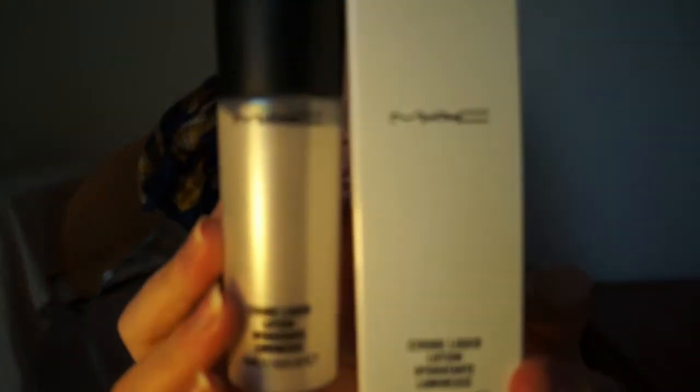Feel free to correct me or comment below if you know more about this product — it's the first time I've ever used it. I took them out of the boxes so you can see the packaging, but I didn't throw the boxes out because I really like Mac boxes, they're very cute. The next thing I bought is the Strobe Liquid Lotion from Mac. I saw it in a video from Soella and Sparkle of Glitter where they shared their all-time favorites, and Sparkle of Glitter said she uses it as a highlighter on her cheekbones.